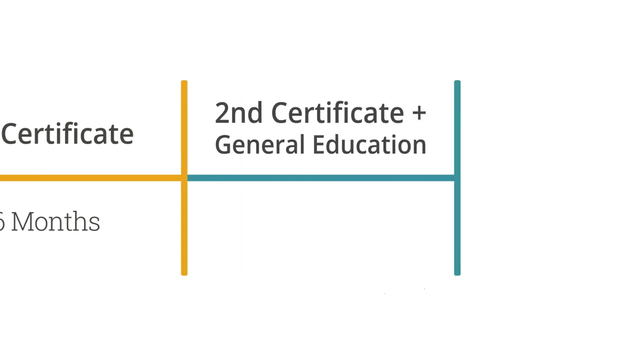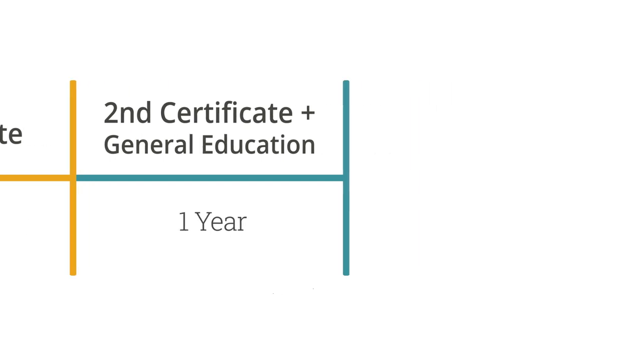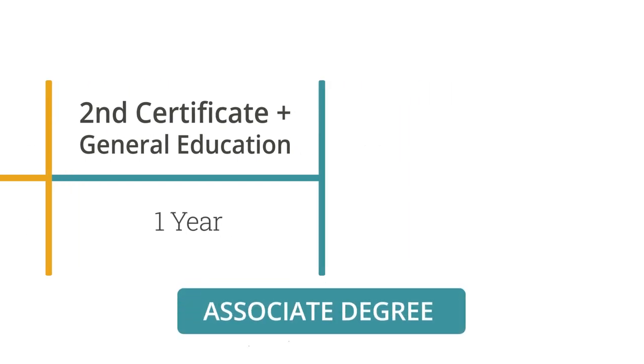After completing your first certificate, you move on to a second certificate plus some general education. That takes about a year. At the end of that time, you get an associate's degree.